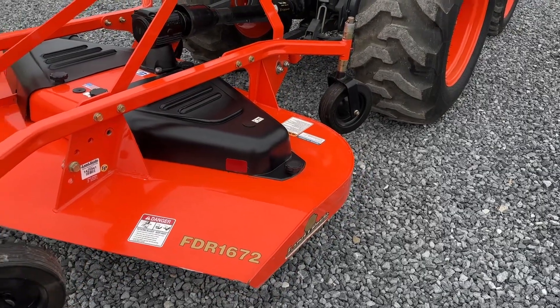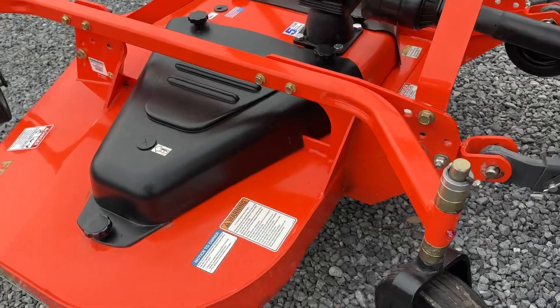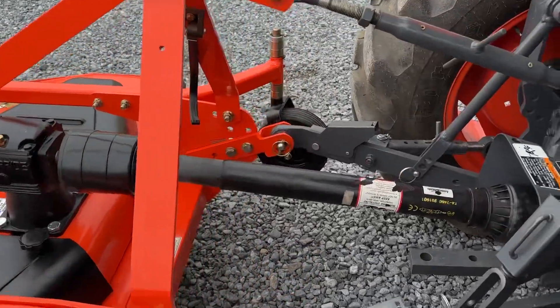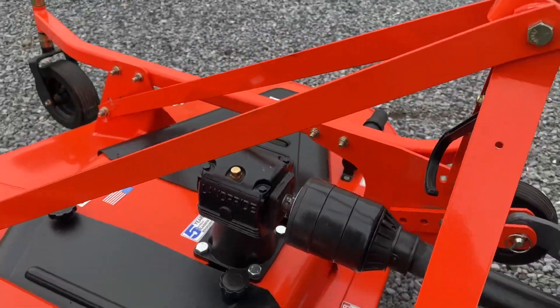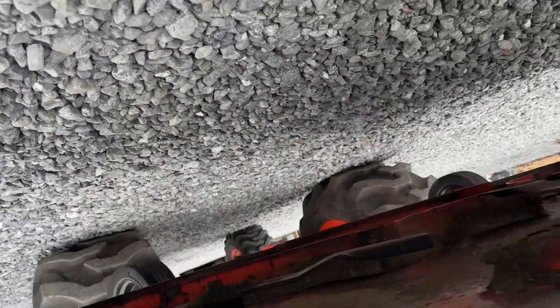The FDR is a rear discharge mower. It has solid laminated caster wheels. Everything's adjustable. Category 1 three-point hitch, 540 PTO. The gearbox is excellent. You can kind of see underneath — the mower blades are in very good shape.